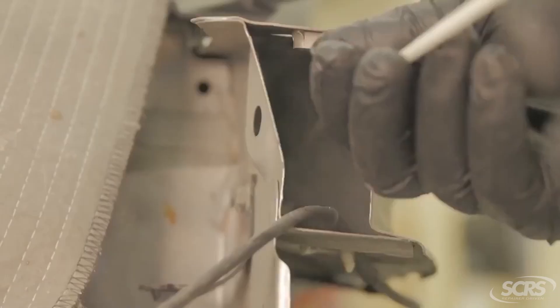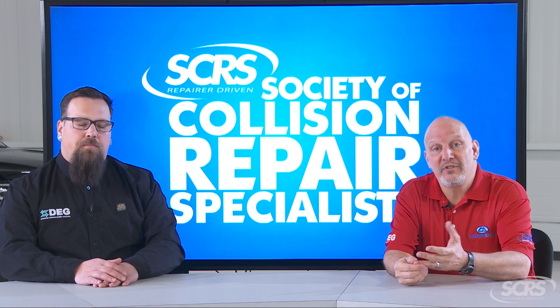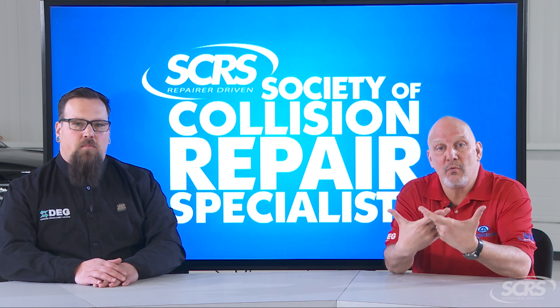So again, bodywork in progress really means that we have all the approvals, all the critical parts are on site, and we're actually starting the actual repair of your vehicle.